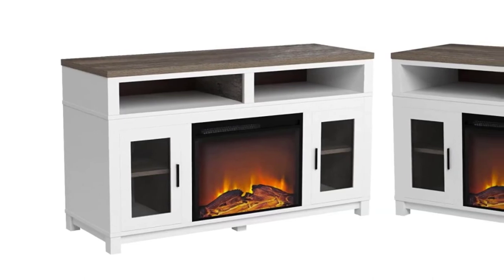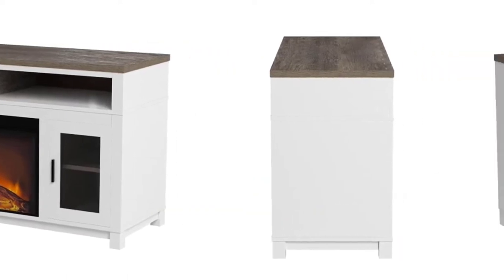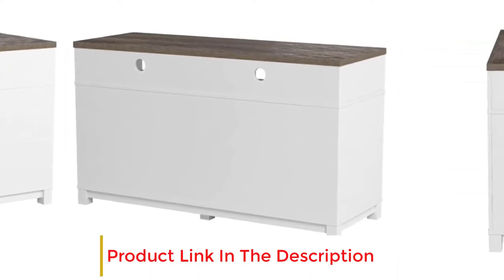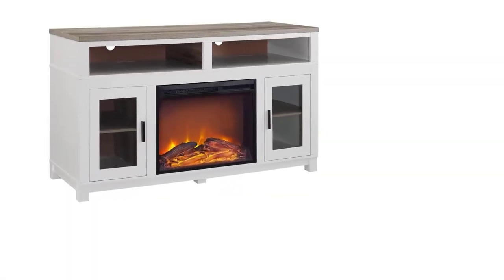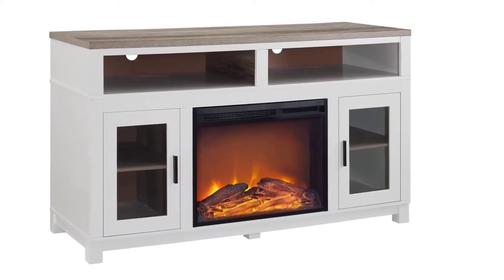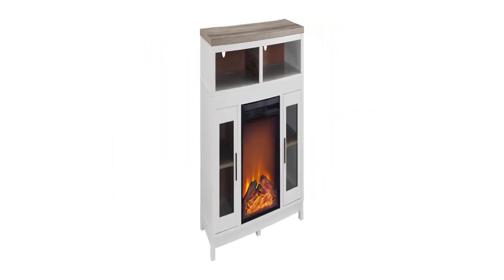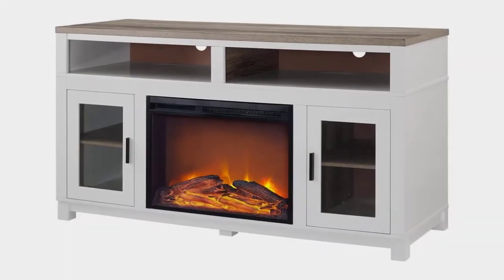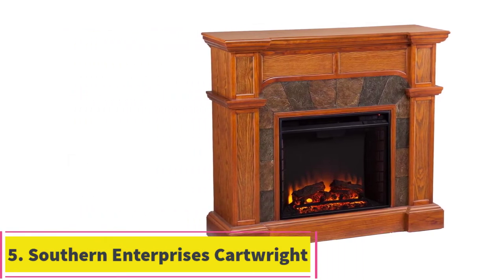The fireplace features built-in exclusive ultra flame reflectors to give off realistic burning log images. It also has four touch panel settings and a remote control for simple operation. The fireplace and heating system can be operated separately, allowing you to heat the room without the fire display being active. Assembly of this unit requires two people to put it together effectively, as the shipping weight is 143 pounds. This spacious, quality product comes with a one-year limited warranty.